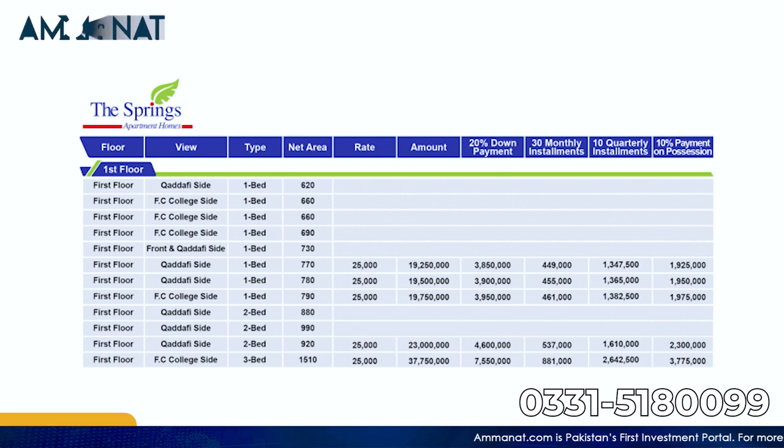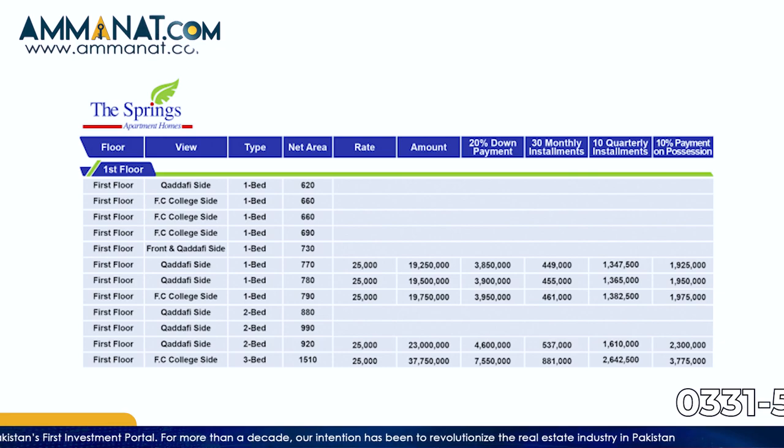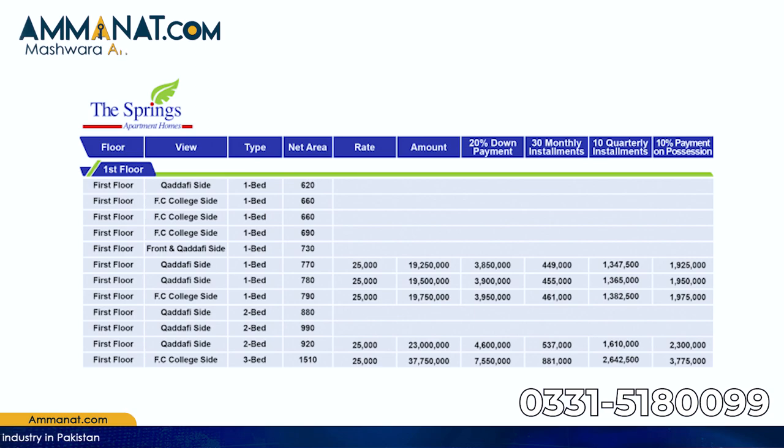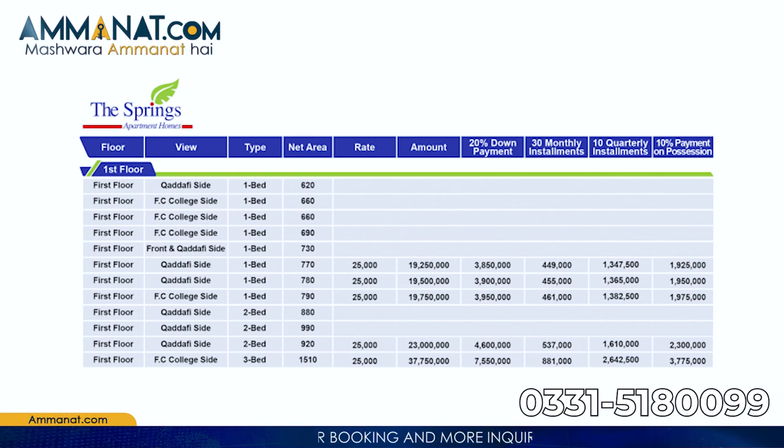Now I will tell you about the payment plan and booking. The down payment is 20%, followed by 30 monthly installments, 10 quarterly installments, and 10% of the payment is on possession. There are two types of apartments — one-bedroom and two-bedroom — in different sizes. The minimum price on the first floor is 1 crore 92 lakh 50 thousand rupees, and the maximum price is 3 crore 77 lakh 50 thousand rupees. For mid-range prices, you can contact us for details.